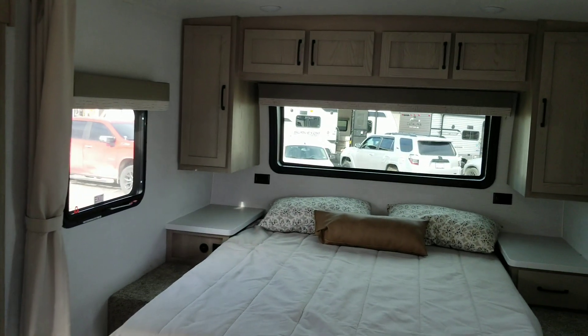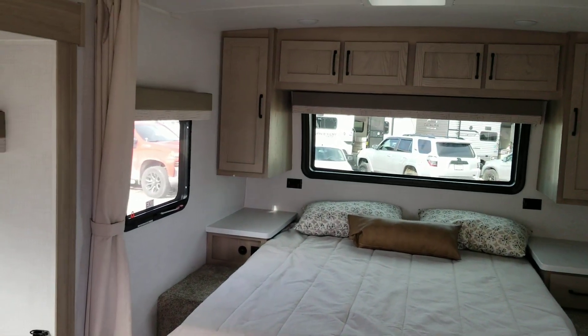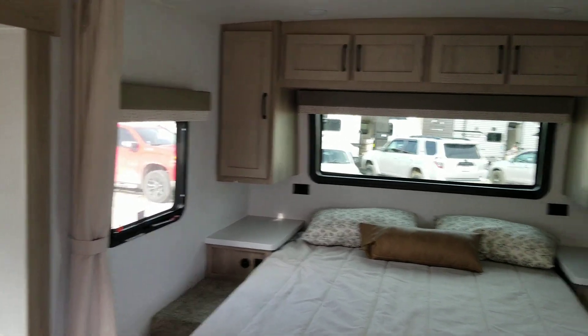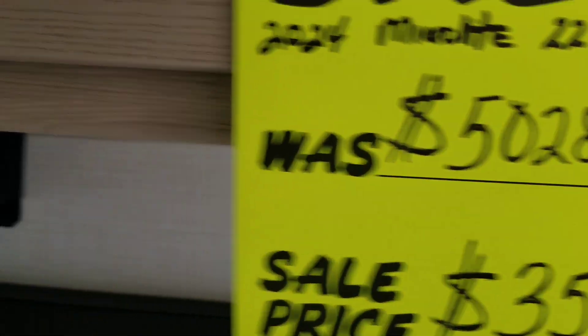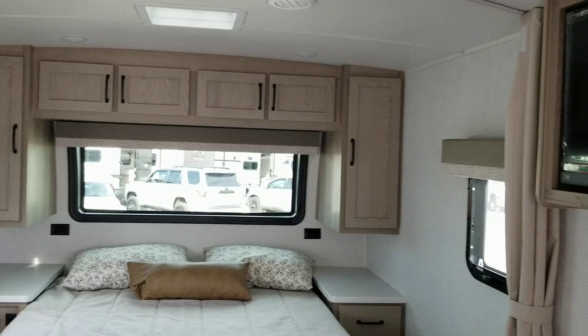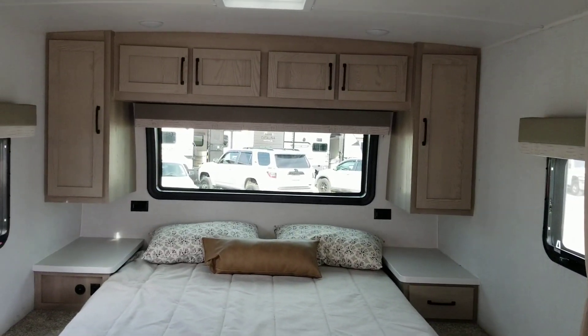Lots of storage and lots of room in this RV. It's a nice quality RV, and as you can see, it is on sale, so now is the time to buy it. Another nice RV from Colonia Del Rey RV.